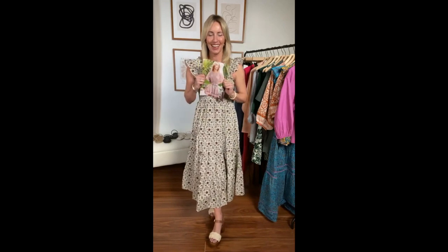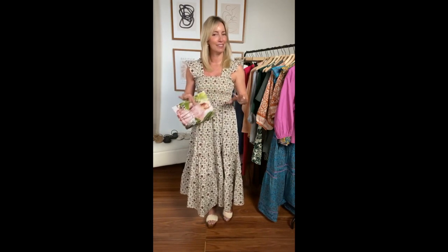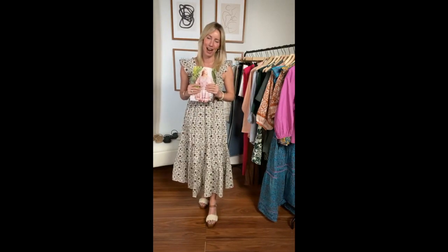Happy Thursday and happy May catalog drop day! This might be one of my favorite catalogs yet — so many goodies in this book, including some fabulous dresses, some brand new brands I cannot wait to get on my body, and some shoes that are going to last you all season long. Without hesitation, we're just going to jump right in.